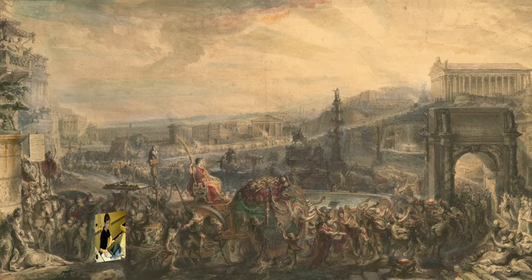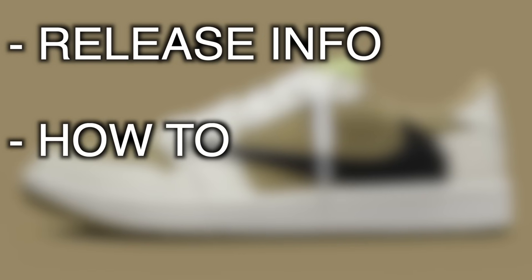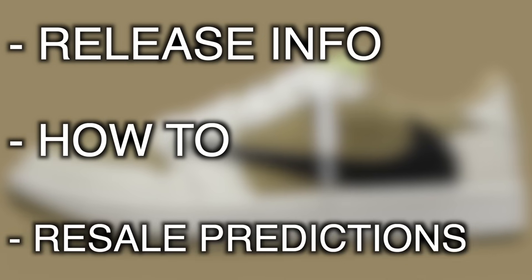We've got to deal with it regardless and work with the hand we're being dealt. Adapt or perish. As usual for today, we'll be discussing some release info, how to cop, and of course some resale predictions for the Travis Scott Jordan 1 Low Golf Olive.